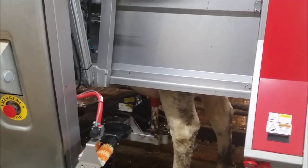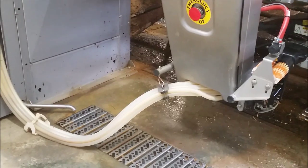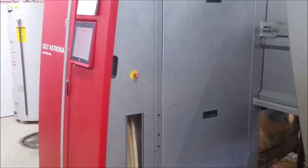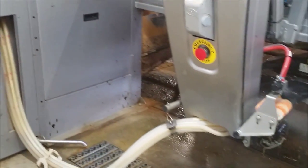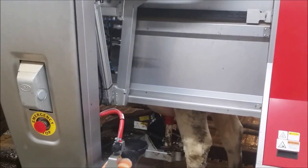Now she's getting milk. The data we're collecting is not only milk weight, but milk temperature, milk color, and conductivity. It tells us the quality of the milk.